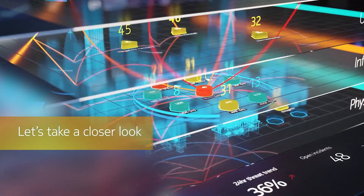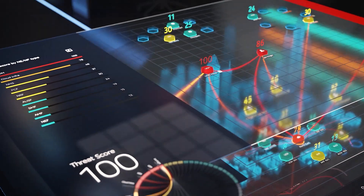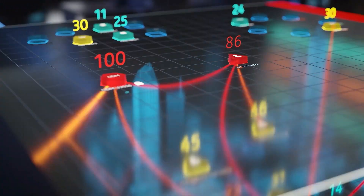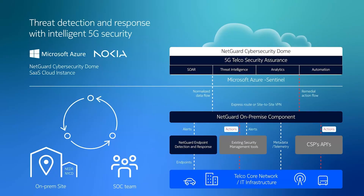Our security solution utilizes both on-premises and cloud components, allowing for faster speed and more flexibility when deploying security components. NetGuard Cybersecurity Dome and Microsoft Azure integrate seamlessly to rapidly deploy security detection and response.